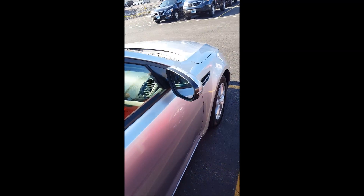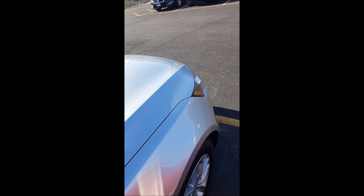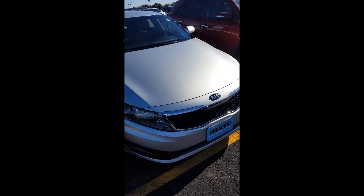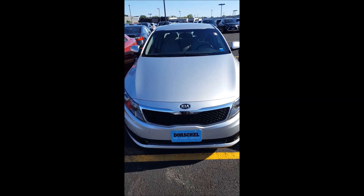Come in today to test drive this 2013 Kia Optima LX.